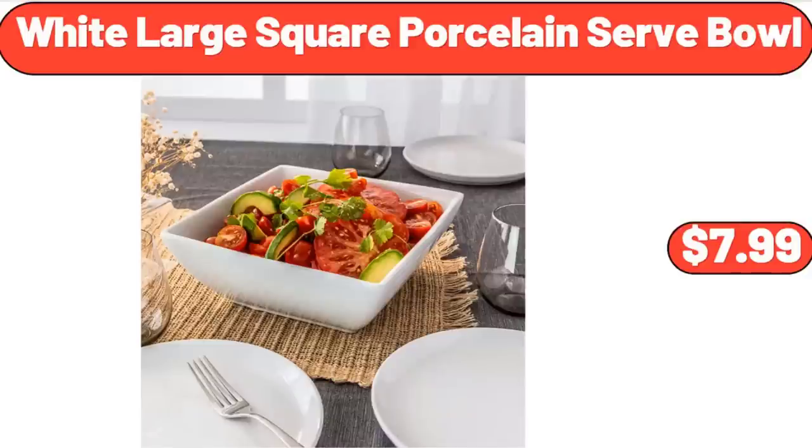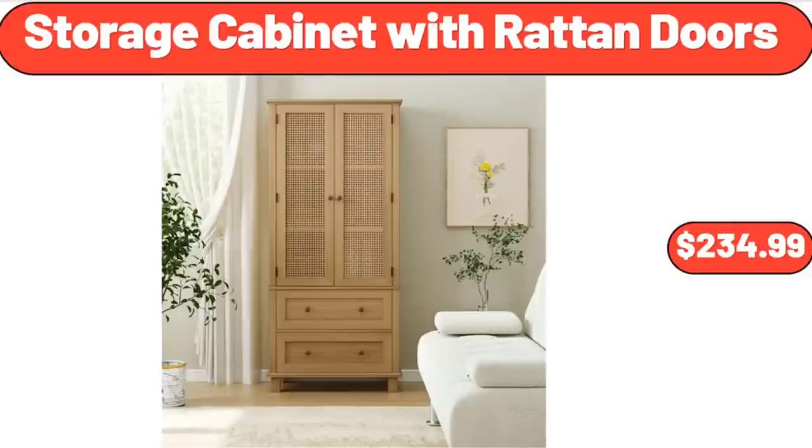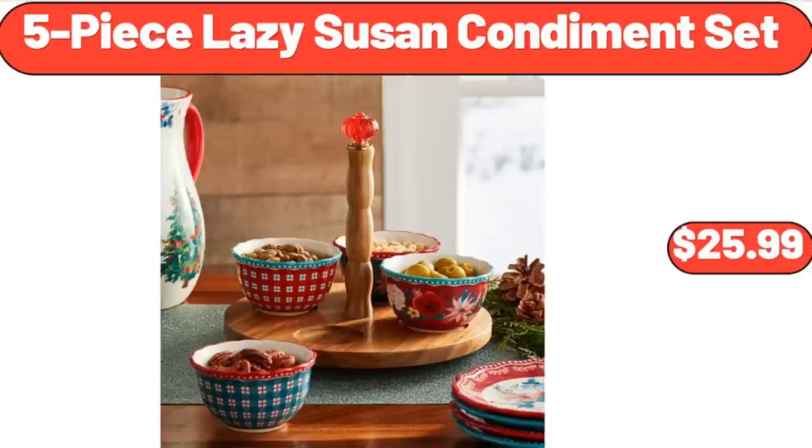White Large Square Porcelain Serve Bowl, $7.99. Full Size Nonstick Iron, $19.99. Storage Cabinet with Rattan Doors, $234.99. 5-Piece Lazy Susan Condiment Set, $25.99.